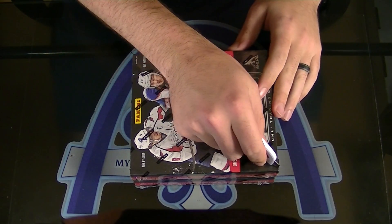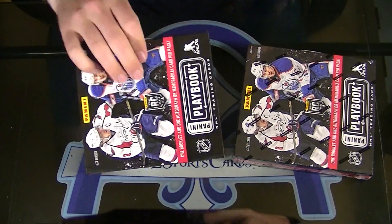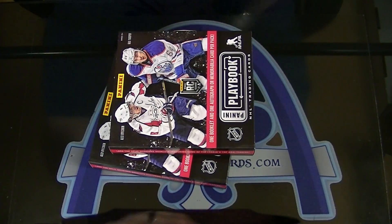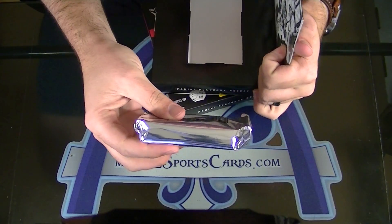Alright, here we go. Nicholas doing two boxes of Playbook Hockey — Box 9 and Box 5. Double!